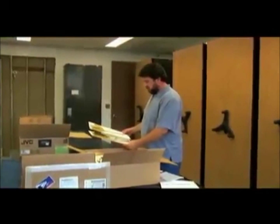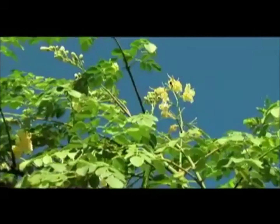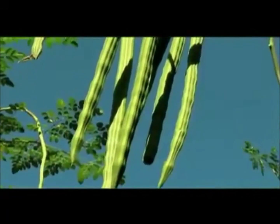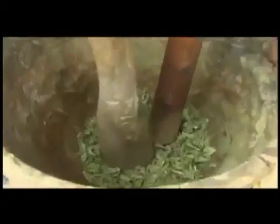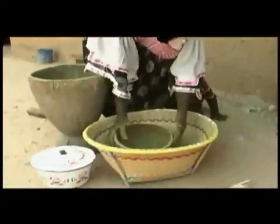Dr. Will McClatchy is an ethnobotanist at the University of Hawaii. He studies the ways that humans interact with plants. Moringa is one of these trees that is a multipurpose plant that fulfills such a high percentage of basic needs that when people get used to using it, they really can't see what it's like to live without it. And many cultures don't. Today, Moringa is used as a remedy and, in essence, a multivitamin in many of the world's warmest regions.